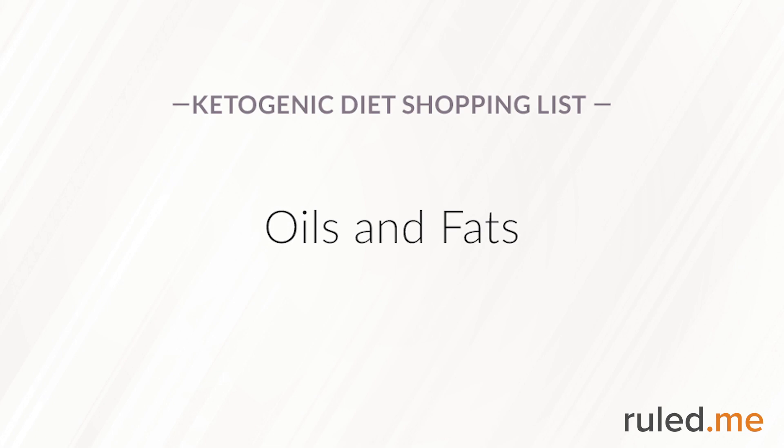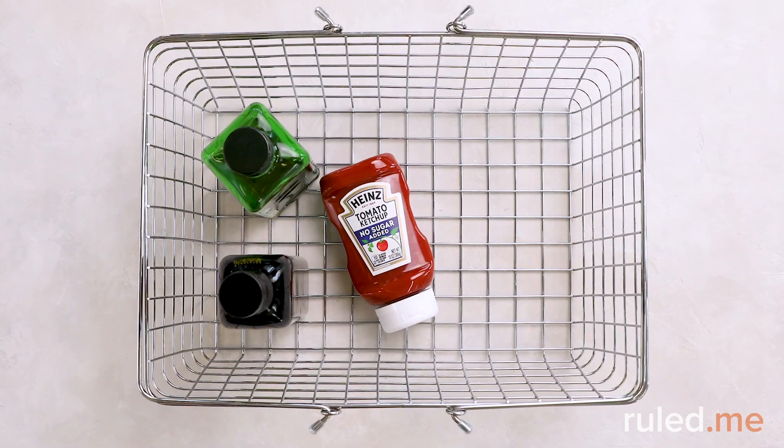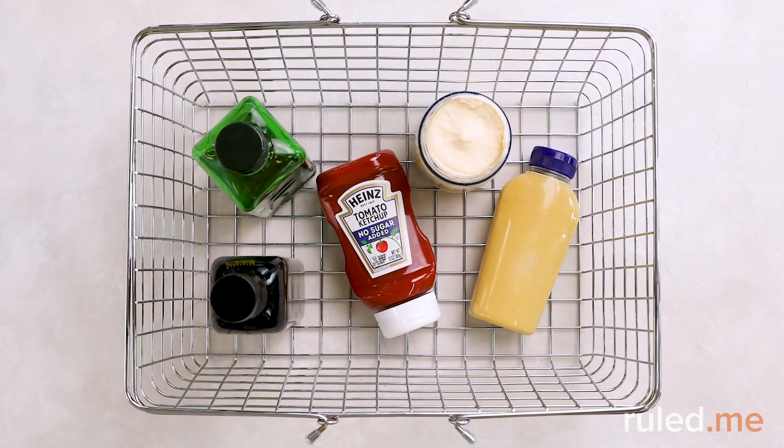Oils and fats are essential to the keto diet, and we suggest picking up good quality organic olive and avocado oils. Condiments are important, too. We like Heinz Reduced Sugar Ketchup, Dijon Mustard, and full-fat mayonnaise.